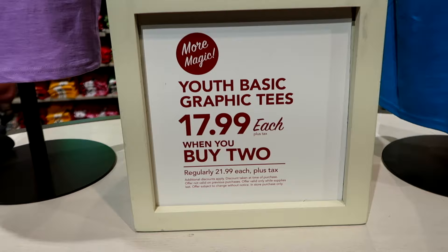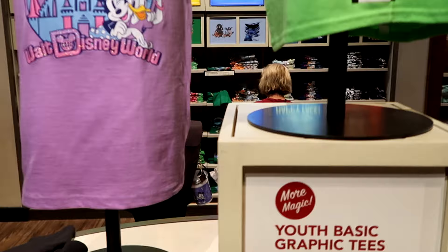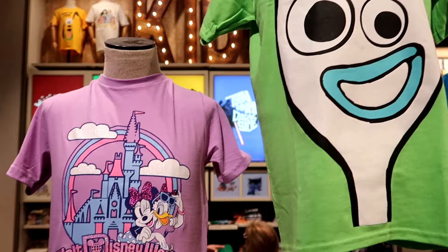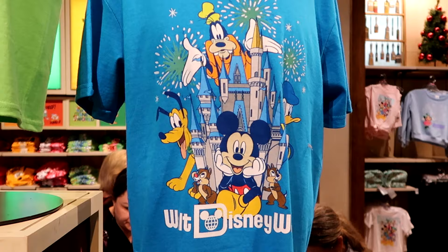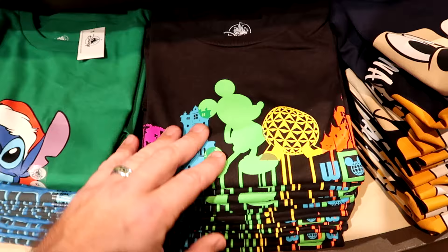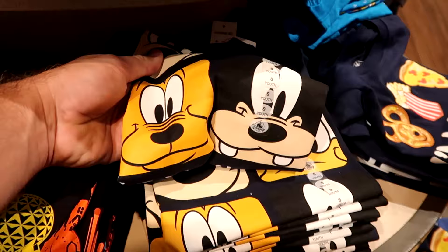In the kids section, youth basic graphic t-shirts are $17.99 each when you buy two, regularly $22 a piece. There are lots of great designs — a sparkly Walt Disney World and Cinderella Castle shirt with Minnie and Daisy, a Forky shirt, a classic Walt Disney World shirt with Chip and Dale and all the main characters, one with the beacons of magic and Mickey Mouse, and another with Goofy, Pluto, Donald, and Mickey.